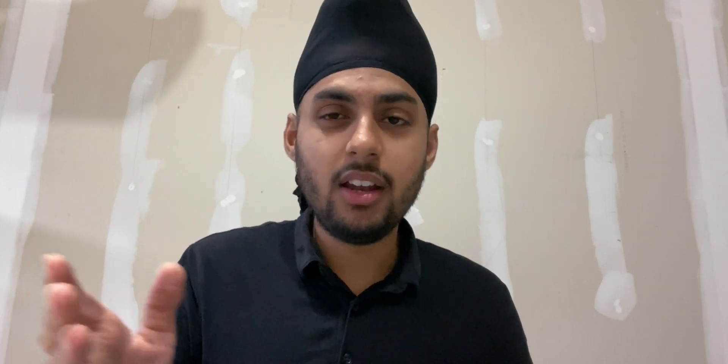Self-driving cars are here. If you doubted that for a minute, well, they're here — I don't know what to say to you. Also, the price increase may not apply to Europe or other markets; it'll likely only increase for the US and Canada market.